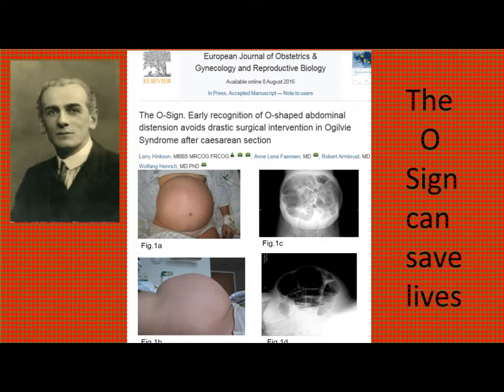With Ogilvy syndrome, all too often it is the delay in the diagnosis which leads to a delay in prompt life-saving management. Recognition of this easy-to-identify bedside clinical sign should lead to swift diagnosis and life-saving intervention before bowel rupture and peritonitis ensues.